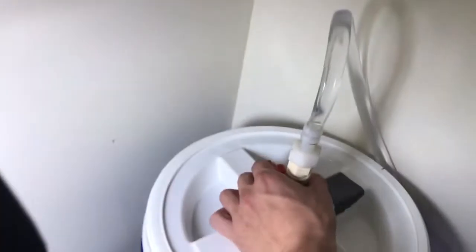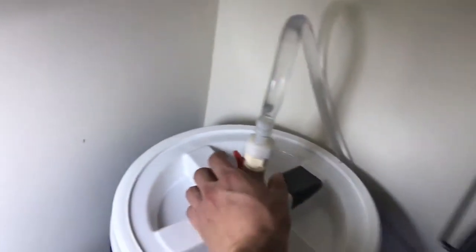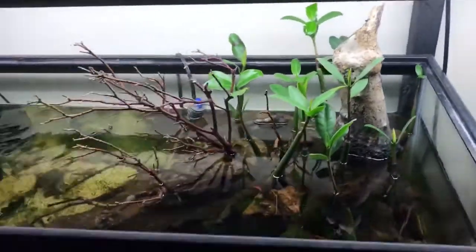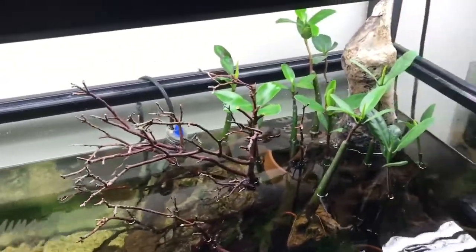I'm messing with the flow in this tank — gotta fine tune it. But yeah, back to this tank, all is well. I'll grab another cricket and see if he'll come and eat that one, but that's just a little update for this tank.